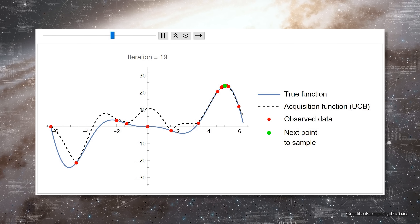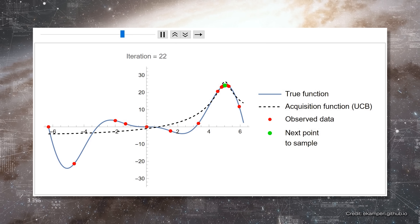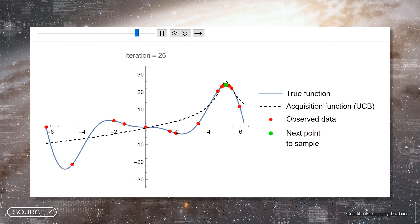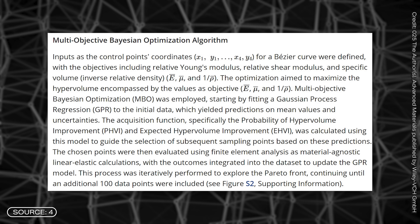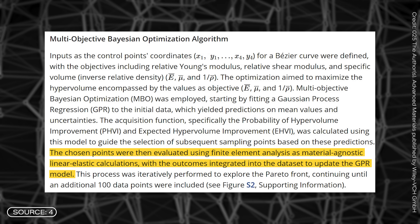In this way, we can continue to improve the model, and we do this until a specific condition is met. Together with the Gaussian process, it forms the core of Bayesian optimization. This is exactly what the research teams did. Once they had found a point in space that they found interesting, they used it to update their model. They then ran the Finite Element Method over this updated model again and fed the data back into the Bayesian optimization.